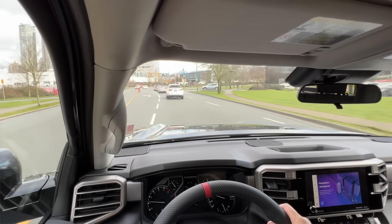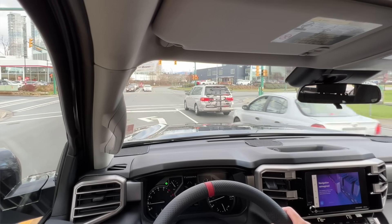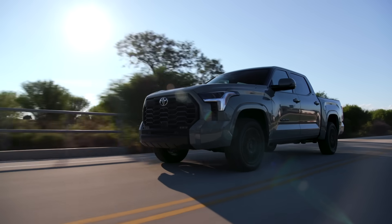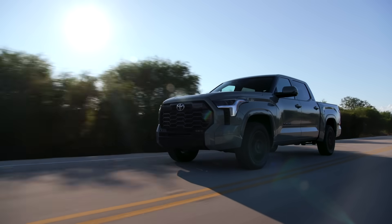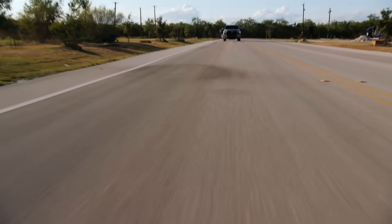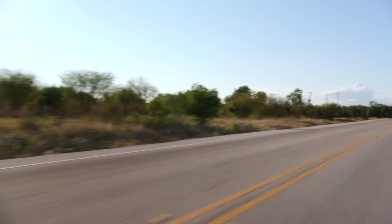I also found that the new Tundra feels more settled, both in city driving and on the highway. It's not so bumpy like the old one — the old one is not very good over bumpy roads, it tends to oscillate after going over bumps, and on the highway it can feel a little unsettled. But this Tundra feels really planted, kind of like a big SUV. It's feeling less and less like a truck and more like a luxury SUV, which is the targeted audience for the Tundra.